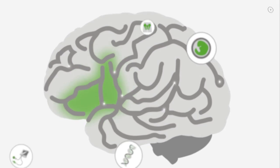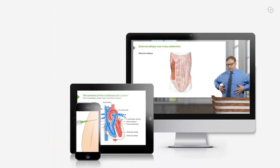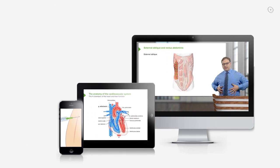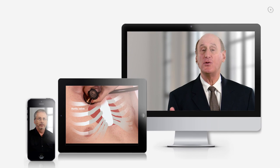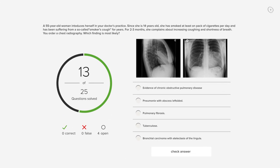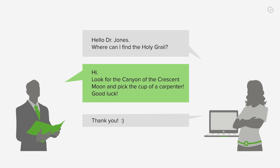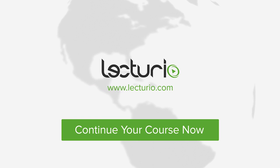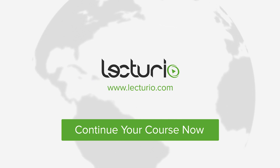You just completed your first video of the world's best medical exam preparation. Lecturio brings the knowledge of worldwide leading medical experts and teaching award winners to your PC, tablet, or smartphone. Prepare yourself and check your progress with thousands of quiz questions customized to USMLE standards. You can also get in touch with our medical experts personally. Visit Lecturio.com now and continue with the most inspiring medical education around the globe, anytime, anywhere.